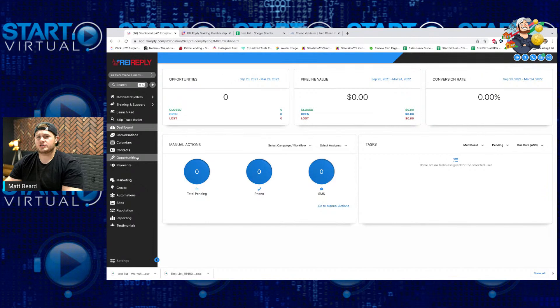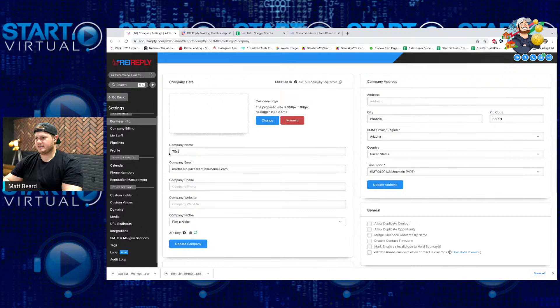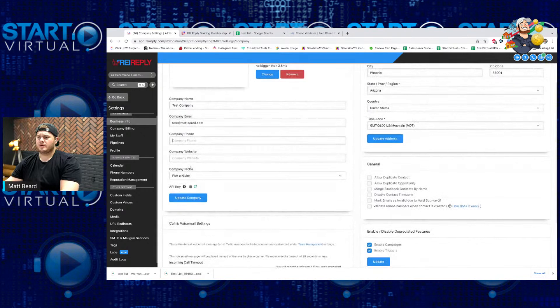Let's get your campaign set up to actually start generating leads — there are a couple of things we have to do first. Let's get into the nitty gritty of what you're going to need to start running your campaigns. The first thing you want to do is go to Settings. Under settings, you'd have your test company, your test email, your company phone number, your company website. If you have one — cool thing about REI Reply is you can actually build a website here.